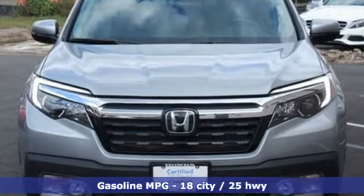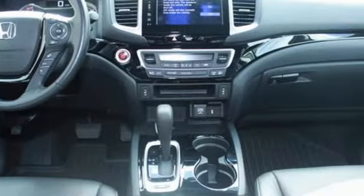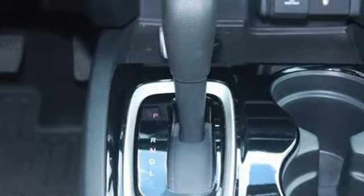V6 engine, 4-wheel analog disc brakes, driver selectable mode, power sliding and tilting sunroof, Bluetooth wireless audio streaming.